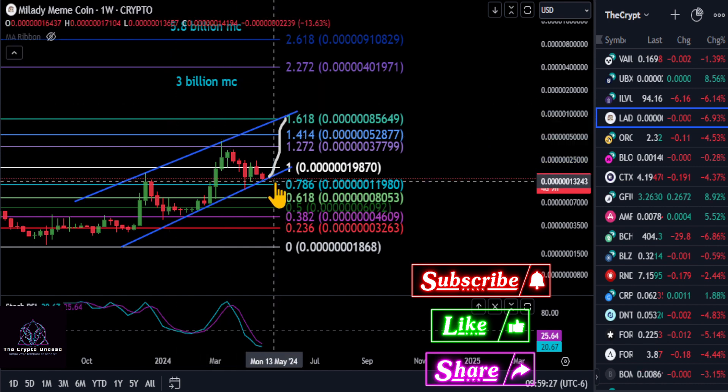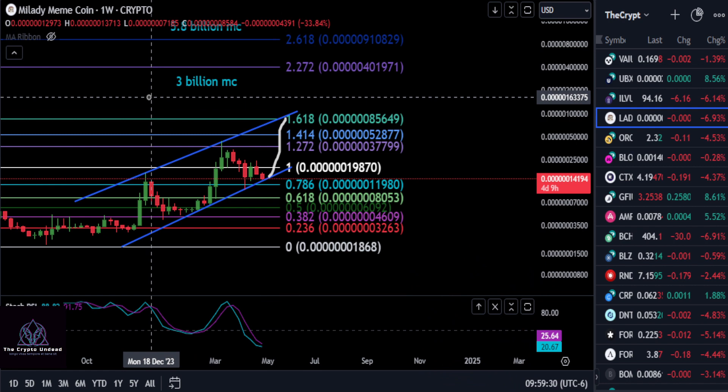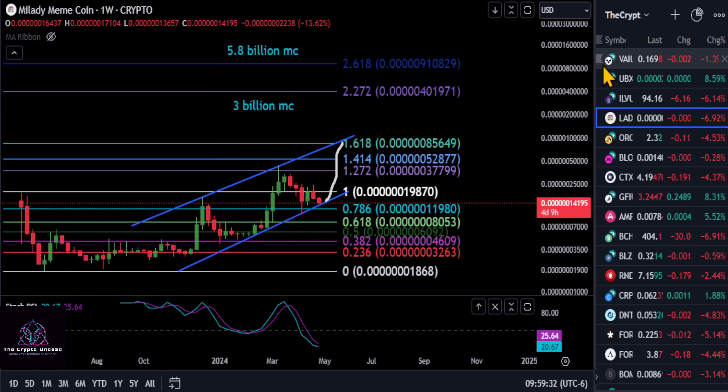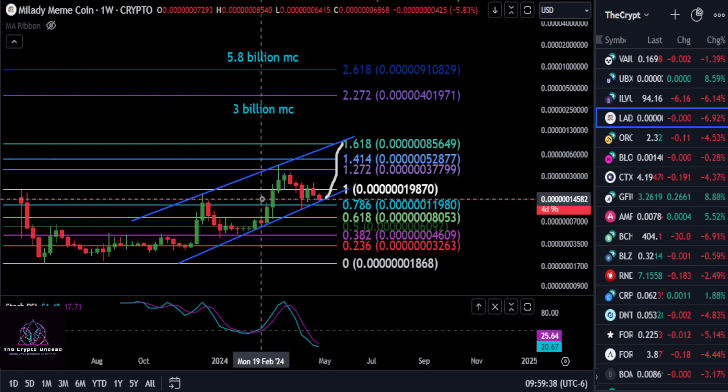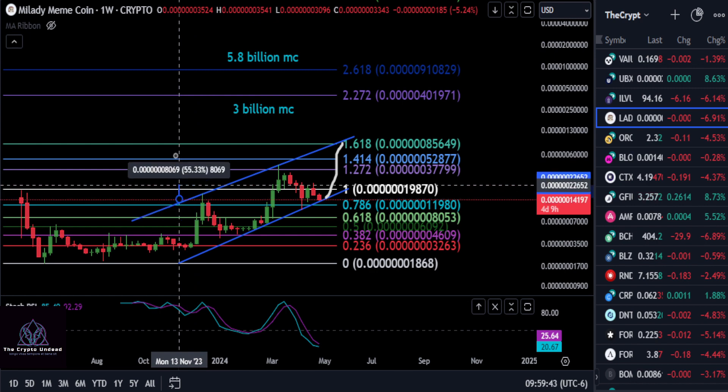We could get a nice move up over the next coming weeks of about 470% back to the top here. So that could be the case of what is going on with AMLA — it looks good, it looks very bullish overall. How high can this thing possibly go? We do have a couple of targets on the screen here.